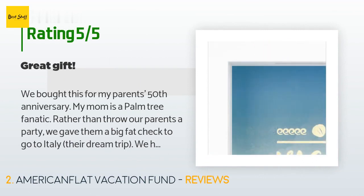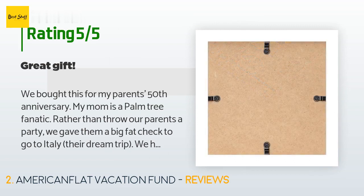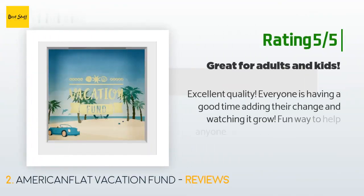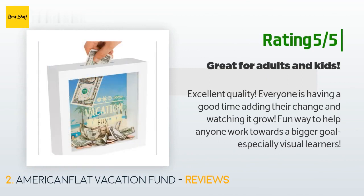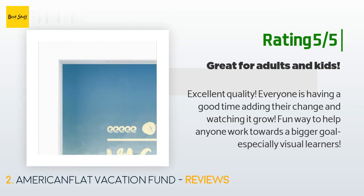A customer said: "We bought this for my parents' 50th anniversary. My mom is a palm tree fanatic. Rather than throw our parents a party, we gave them a big fat check to go to Italy — their dream trip. We hid the check amongst crumpled up dollar bills, folded pics of Italy, and lots of change. We made a fun game out of it." Another happy customer said: "Excellent quality. Everyone is having a good time adding their change and watching it grow. Fun way to help anyone work towards a bigger goal, especially visual learners."